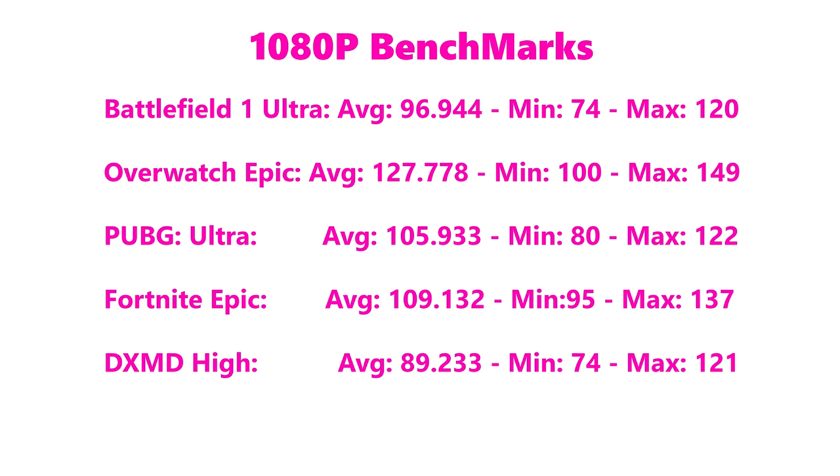Benchmarks: Battlefield 1 at 1080p ultra settings — 95 frames per second. Overwatch at epic settings — 127 fps. PUBG at ultra settings — 105 fps, and that's nearly as good as a desktop. Fortnite at epic settings — 109 fps. One game where it really excelled and I think took advantage of those extra two cores in gaming, whereas other games it was only a little bit faster than the previous generation.